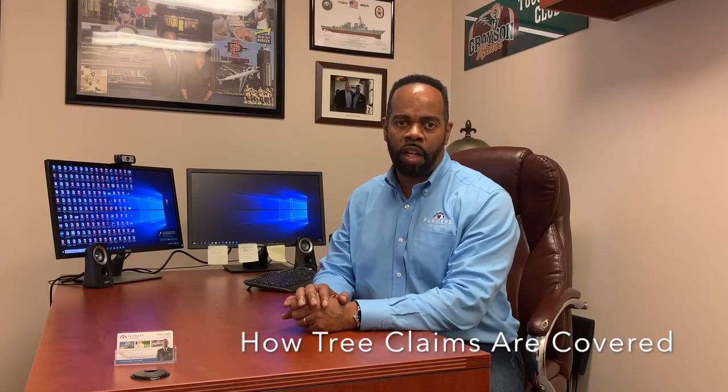Hi, this is Tracy Wells with Farmers Insurance here in Grayson, Georgia, with another episode of Insurance 101. I wanted to talk to you about how tree claims are covered.